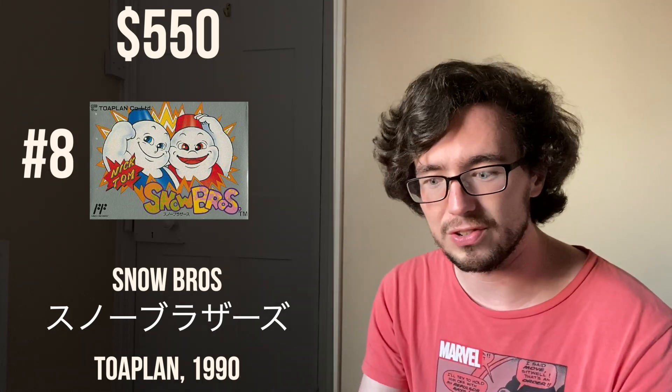At number eight, we have Snow Brothers at $550, released by Toaplan in 1990. A U.S. version of Snow Brothers goes for about $250 for the cart, and I cannot find how much it goes for complete-in-box. It's an action platformer — I've never played it myself, so I can't give you much more information than that.